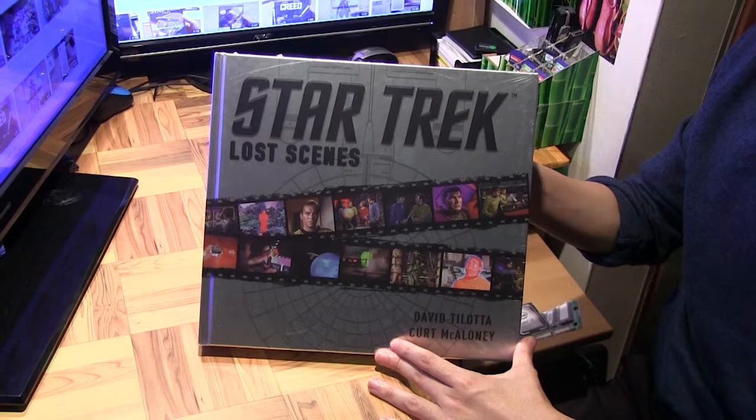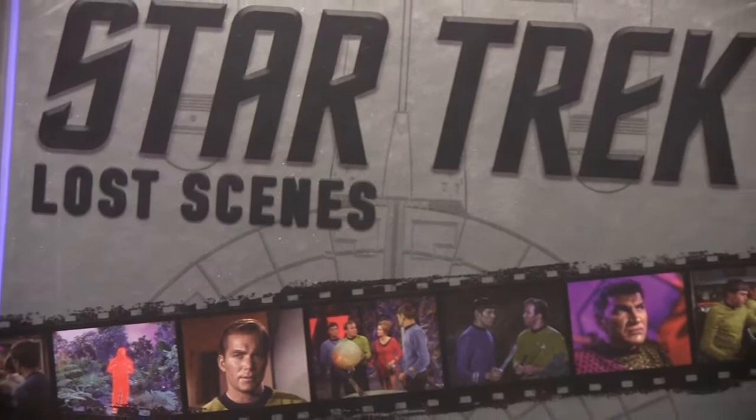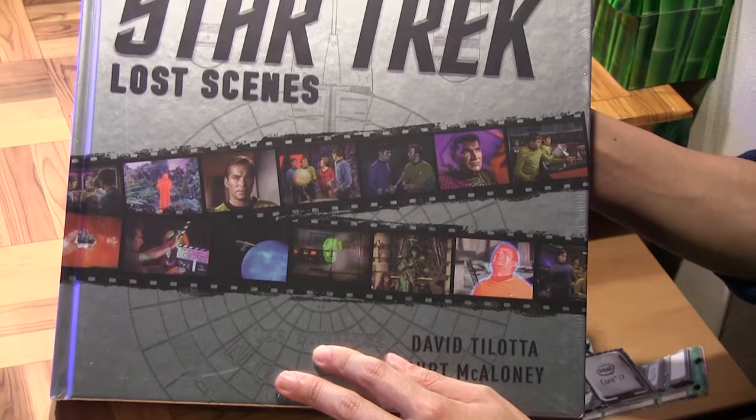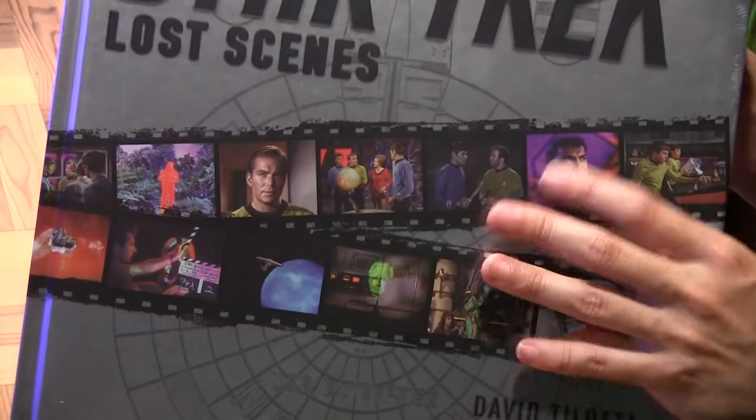Well hello everybody, and in this video I will be giving you a glimpse into this brand new Star Trek book — Star Trek Lost Scenes by David Tilota and Kurt Mekaloni. This book is a pretty unique one because it actually has photographs that have never been seen before. It's a unique making-of Star Trek, kind of behind-the-scenes book with a twist — and the twist is that it's all about the deleted scenes that never really made it into the original episodes.